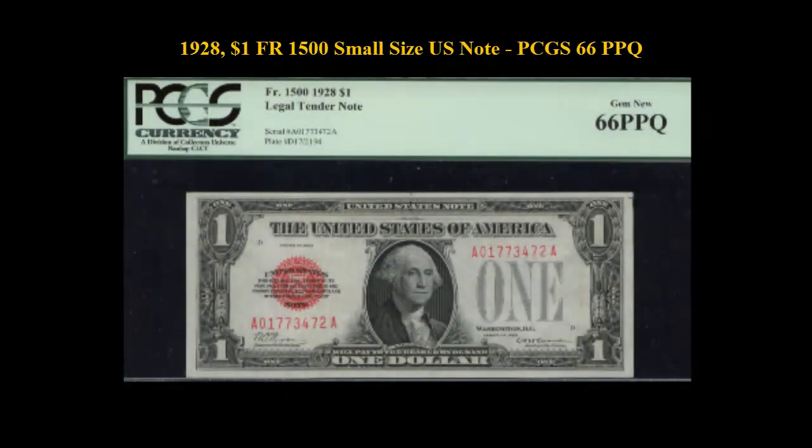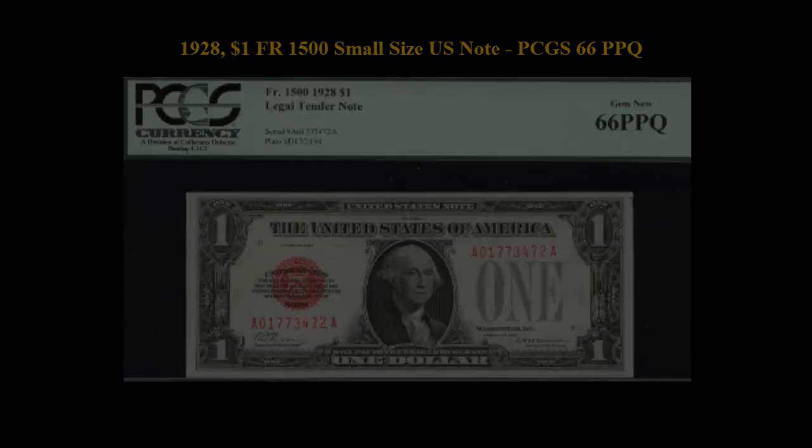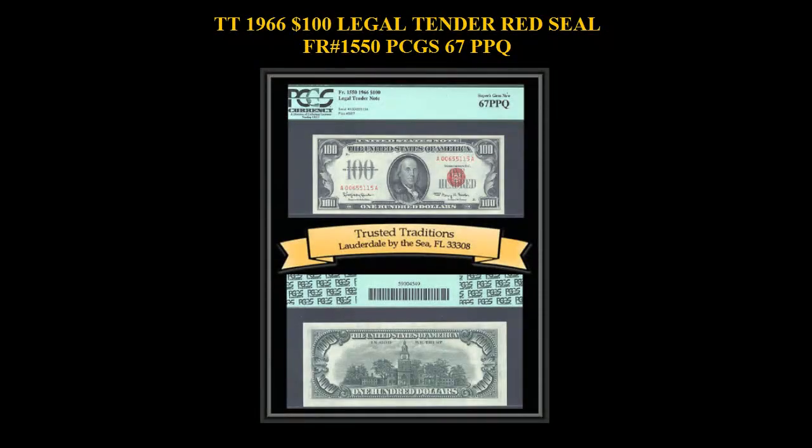Here is a 1928 $1 Freebrick No. 1500 Small Size U.S. Note, PCGS 66 PPQ. 1966 $100 Legal Tender Red Seal, Freebrick No. 1550, PCGS 67 PPQ.